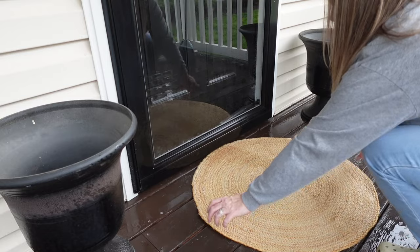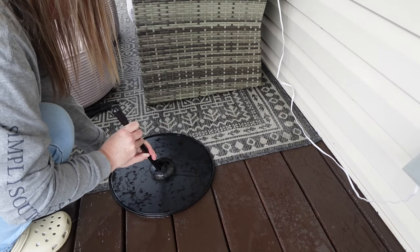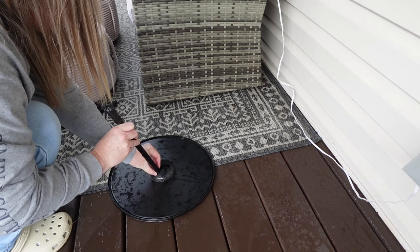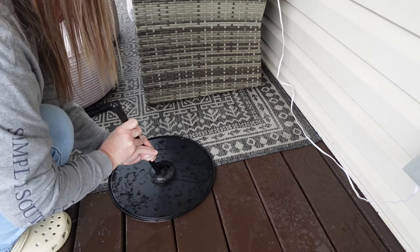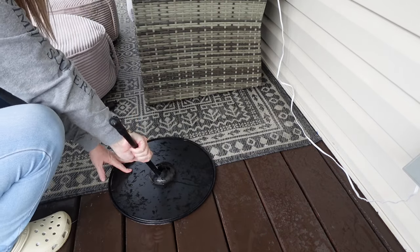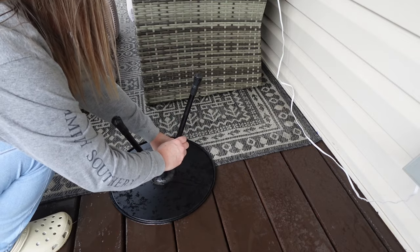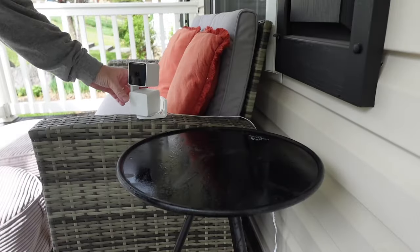So after I got everything sprayed off, I just went ahead and brought everything back up onto the porch. And I forgot I had this little table, which saved my life because I was going to go buy a new one — that way I can put my camera on here since it's just been sitting on the arm of this little couch and falls off all the time. I'm going to have the reveal of everything all nice and clean at the end of the video, so make sure you stay tuned.